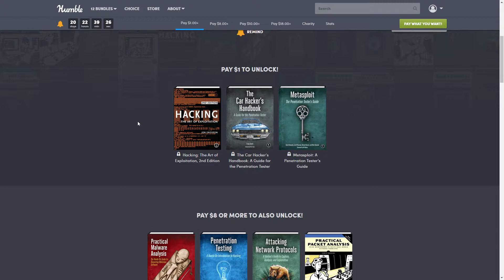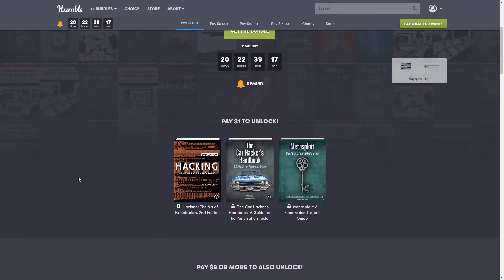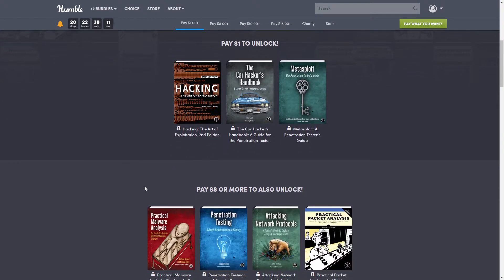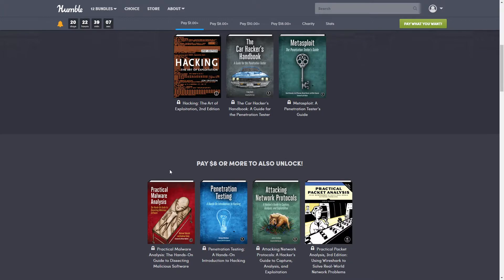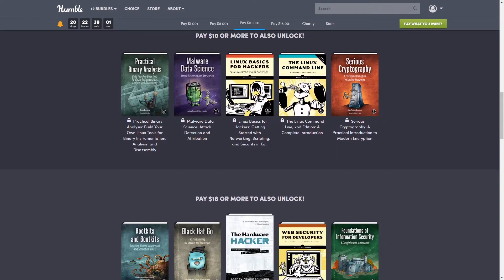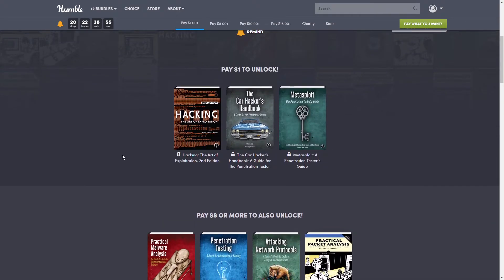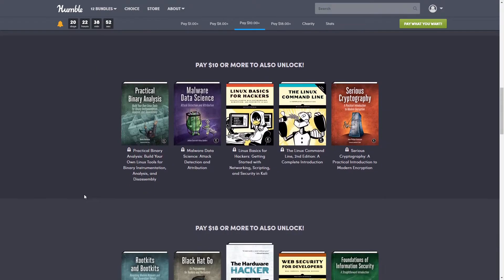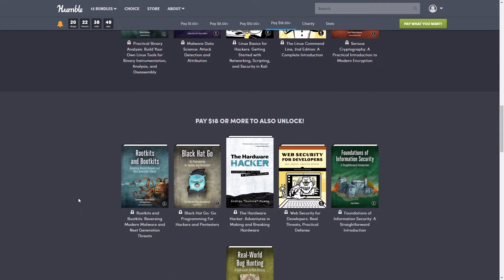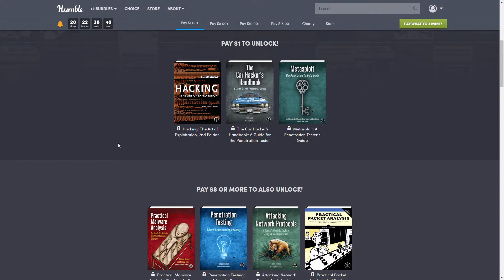Bundles start at just a dollar, and there are usually at least three tiers. Whichever tier you purchase, you get everything in the tiers below it too. So if you buy the $8 tier you also get the $1 tier; the $18 tier today gets you all of the $10, $8, and $1 bundles combined.